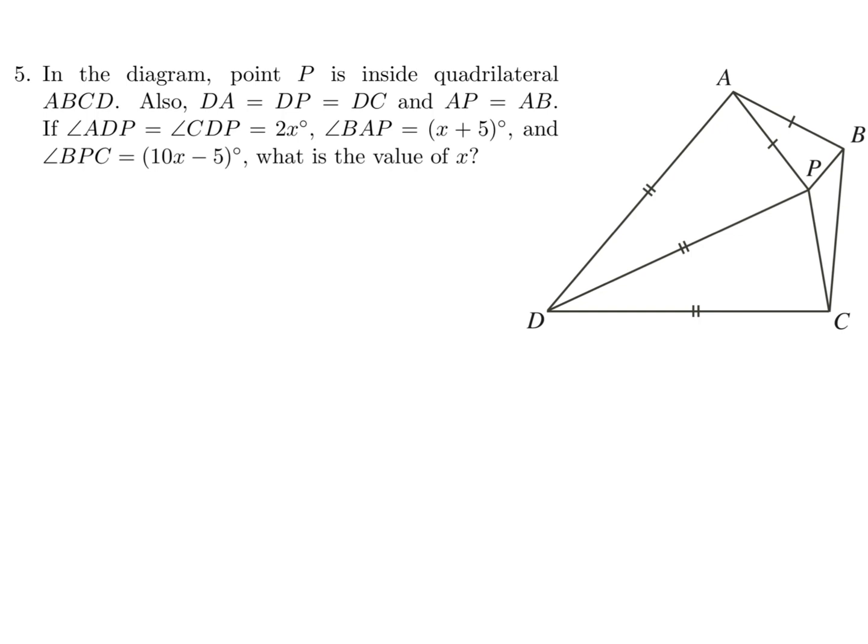In the diagram, point P is inside quadrilateral ABCD. Also, DA equals DP equals DC, and AP equals AB. Angle ADP equals angle CDP equals 2x, angle BAP equals x plus 5, and angle BPC equals 10x minus 5. Let's label the diagram. Since those triangles are equilateral, equal angles appear in pairs: theta and theta, alpha and alpha, and the angle at BPC is 10x minus 5.